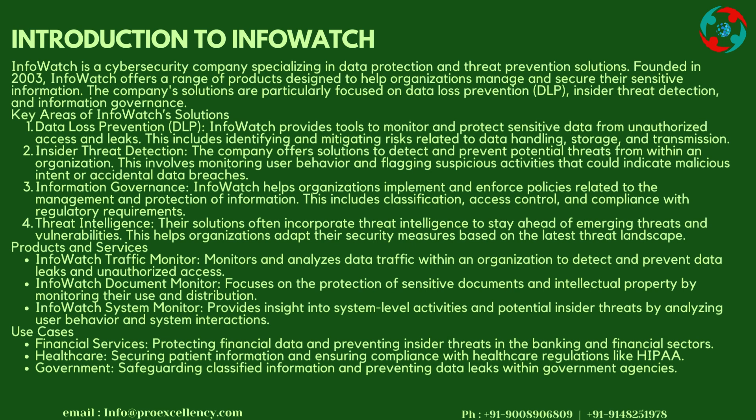Insider Threat Detection: The company offers solutions to detect and prevent potential threats from within an organization.